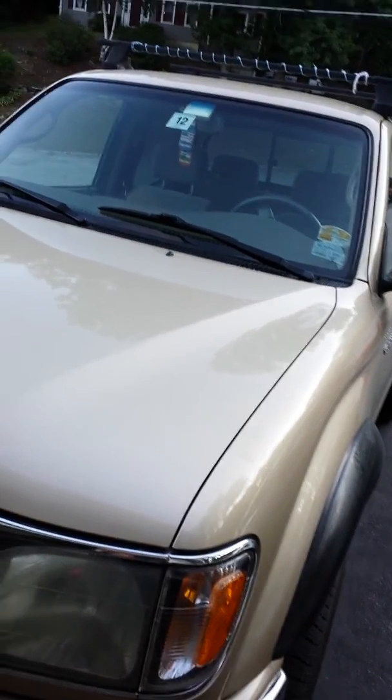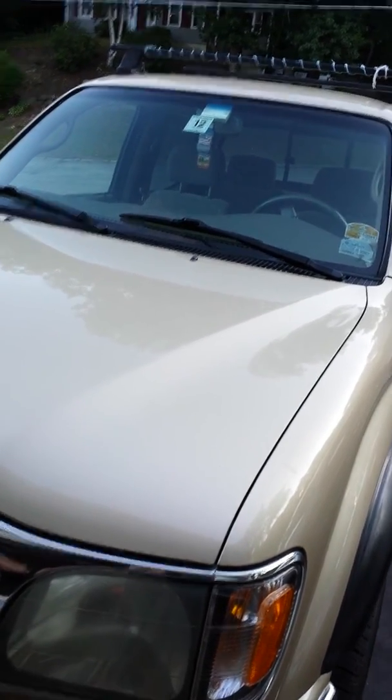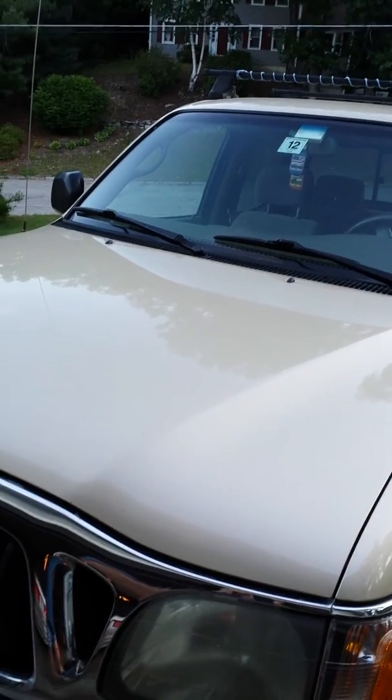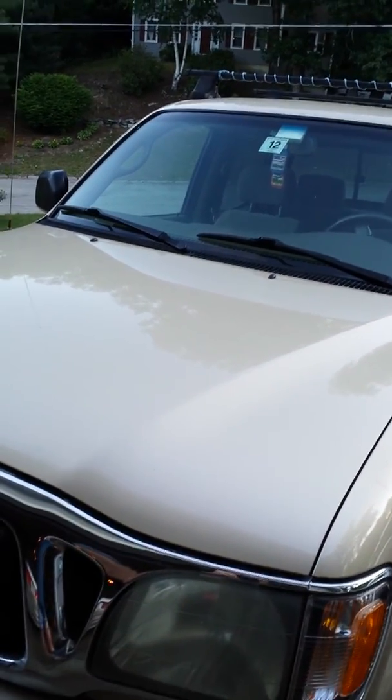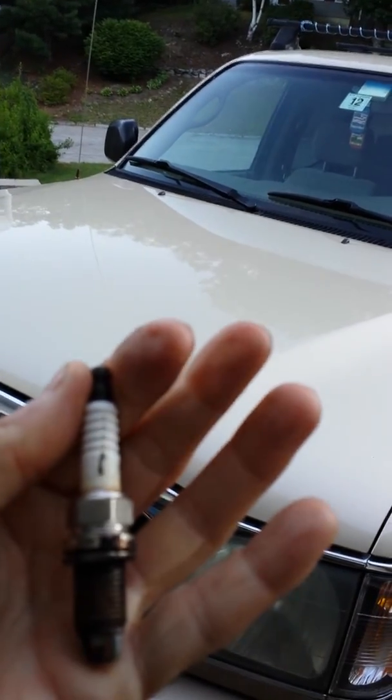I went by the book and got a set of NGKs that was listed in the book. So I hope this helps if you have an intermittent misfire with no DTC, no check engine light — it could be a defective or faulted plug.